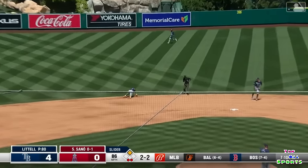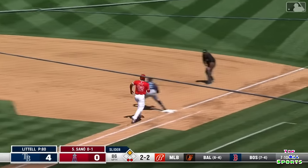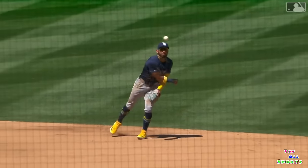Ground ball to shortstop — diving stop. Caballero makes the play. Got him — picked himself up and threw a strike to first against Sano.